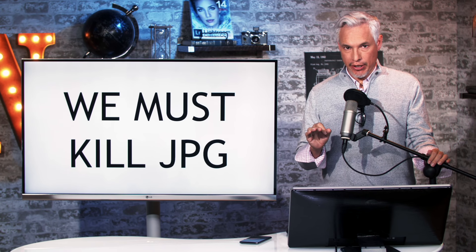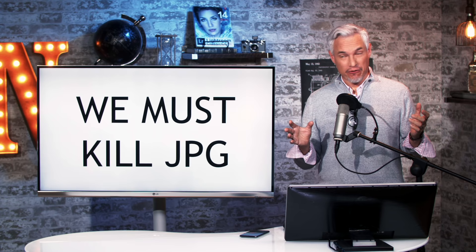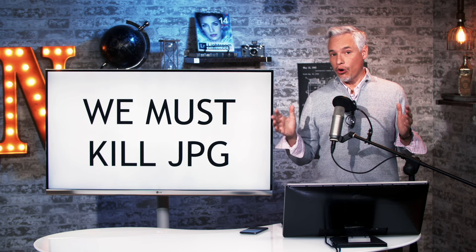We must kill JPEG. This is not a RAW versus JPEG debate. This is about saving you thousands of dollars. This outdated format from the early 90s is incredibly wasteful and you are the one paying for it. I'm going to show you how you can get the latest and greatest technology, the difference it will make in your life whether you shoot JPEG or RAW, and how you can make that change possible.